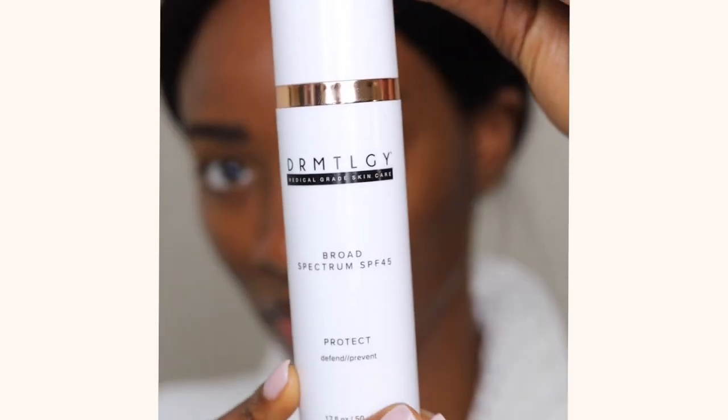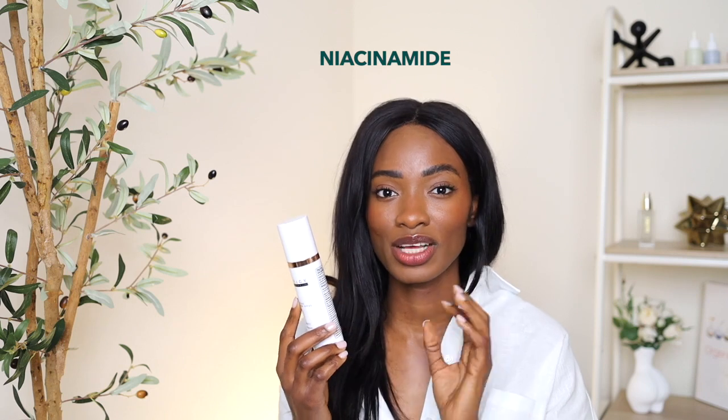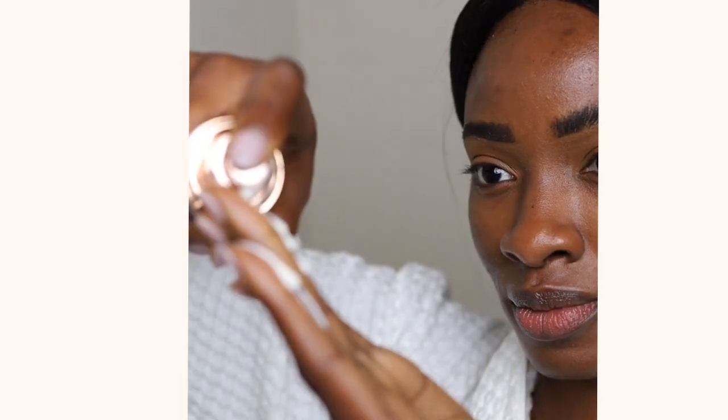The second one is by Dermatology — their Broad Spectrum SPF 45 Sunscreen. It's a hybrid sunscreen with zinc oxide and octanoxate. I really like this one because it reminded me of the Elta MD SPF 46, and that's because it also contains niacinamide. Niacinamide is great because it helps to control oil and soothe skin, so people who experience sunscreen burning sensations won't have that problem. It also has cyclopentasiloxane for evaporating benefits while protecting your skin from UV radiation.